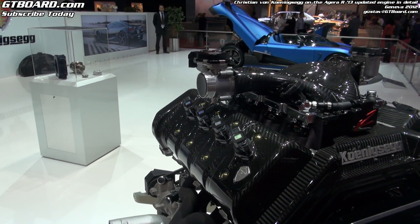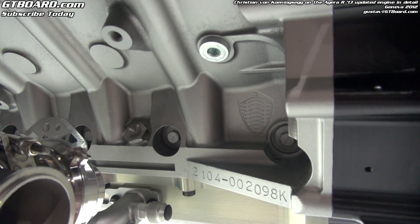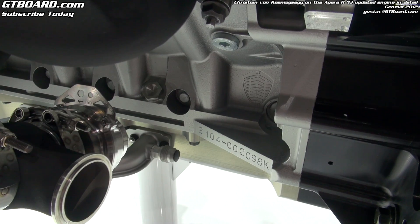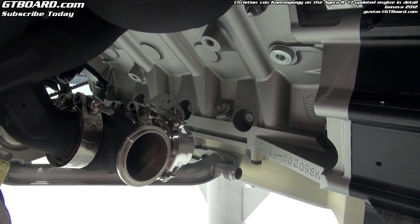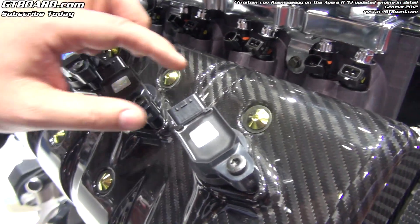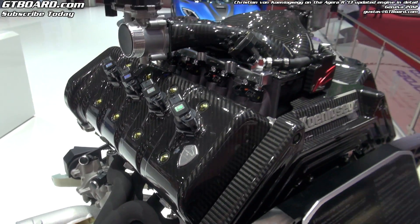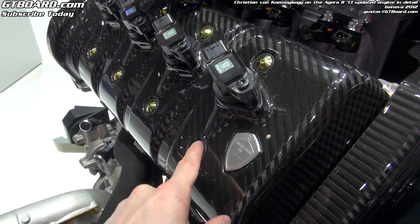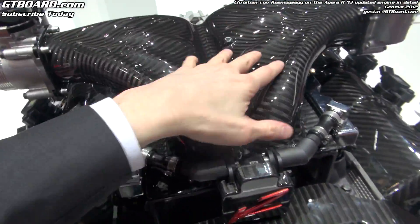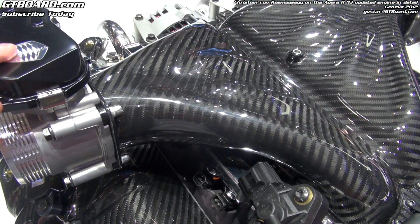On the engine block you have several Koenigsegg logos — and is that also the engine number? Yes, you can see the engine number here. What do the numbers indicate? They indicate the series and type of engine and also when it was built. And here you have some holographic markings — yes, those show these are original Koenigsegg parts. This is a Japanese high-power coil-on-plug. Is this 24-carat gold? No, it is coated titanium. These parts are new on the updated Agera R.